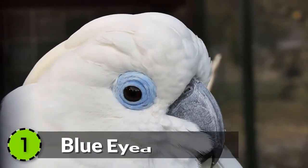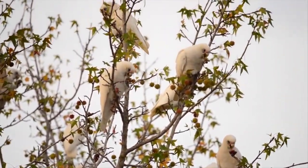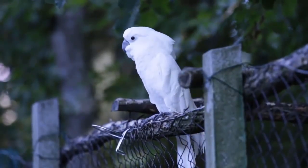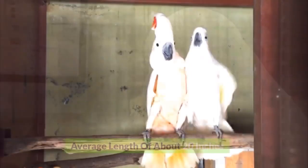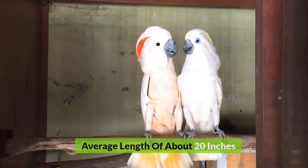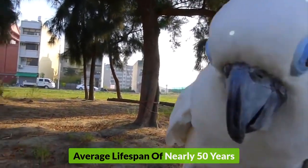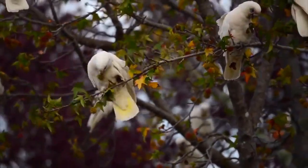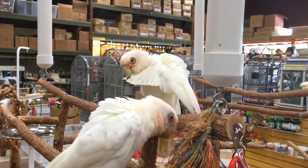Number 1: Blue-eyed Cockatoo. The most beautiful cockatoo species in the world, it is found in the forests of New Britain and Ireland and is famous for its gorgeous blue eyes. It has an average length of about 20 inches, a weight of about 0.5 kilograms, and an average lifespan of nearly 50 years. Sadly, this stunning bird is very rare and on the verge of extinction, declared as an Endangered Species by the IUCN.